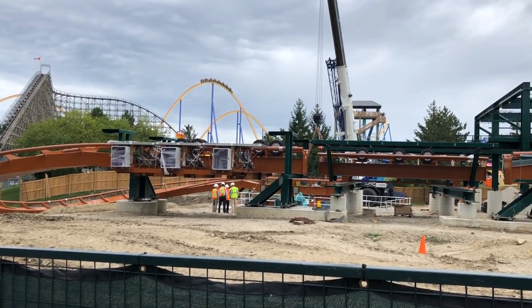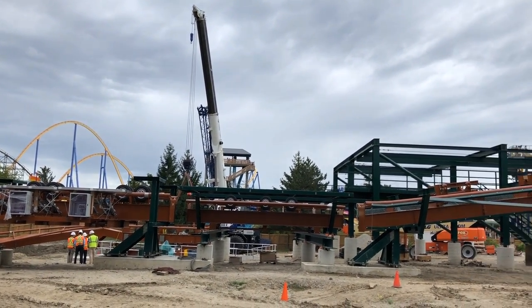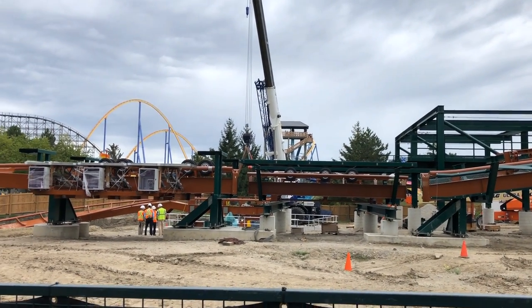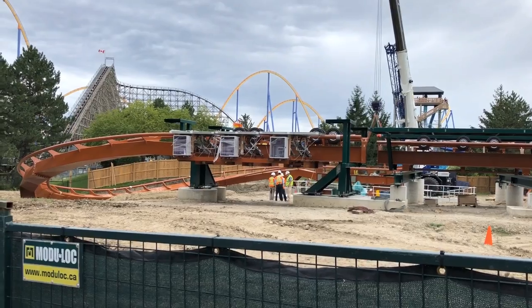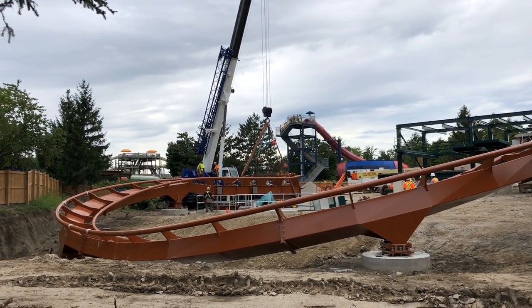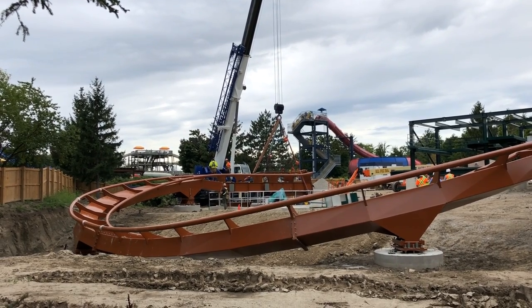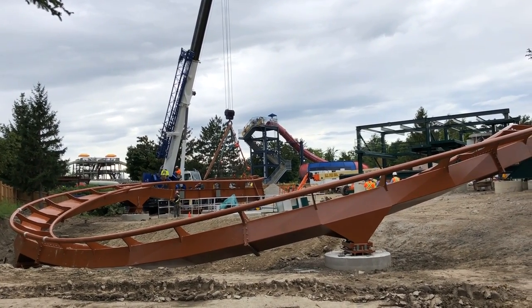Winter is definitely not at play for this. They build coasters in winter in Canada all the time. For the lift hill and drop, definitely — but the rest of the coaster is pretty low to the ground, so it's not too much of a contributing factor to the timeline. Ohio gets pretty similar weather too, and Valraven was built over the entirety of the winter.